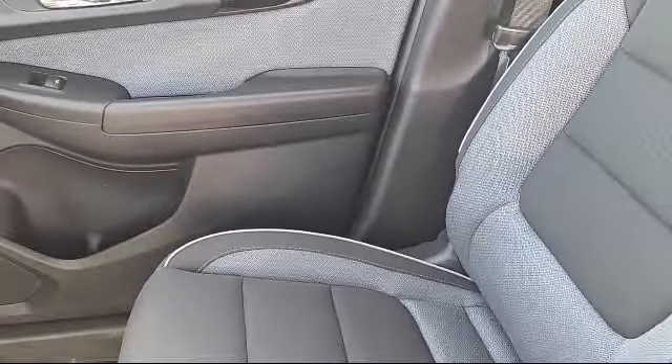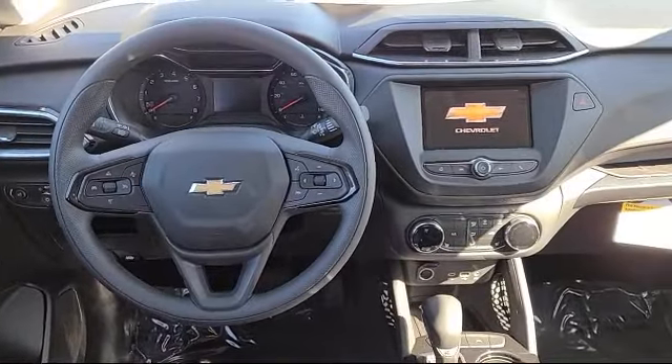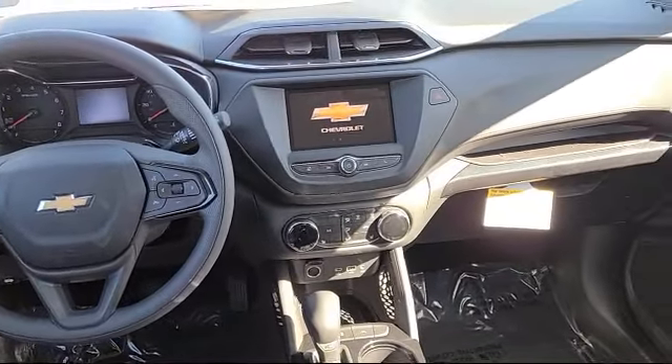Heated driver and front passenger seats, ride and handling suspension, roof rack, and rear view camera.